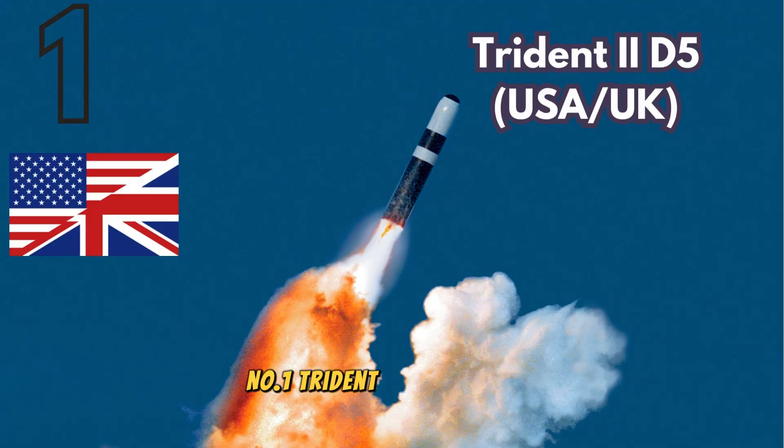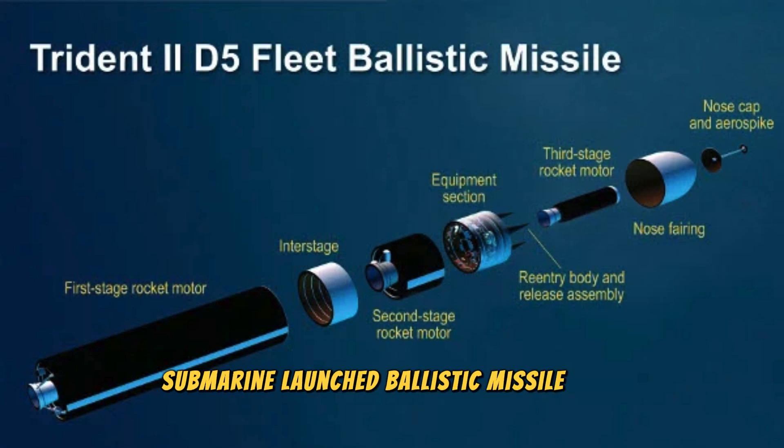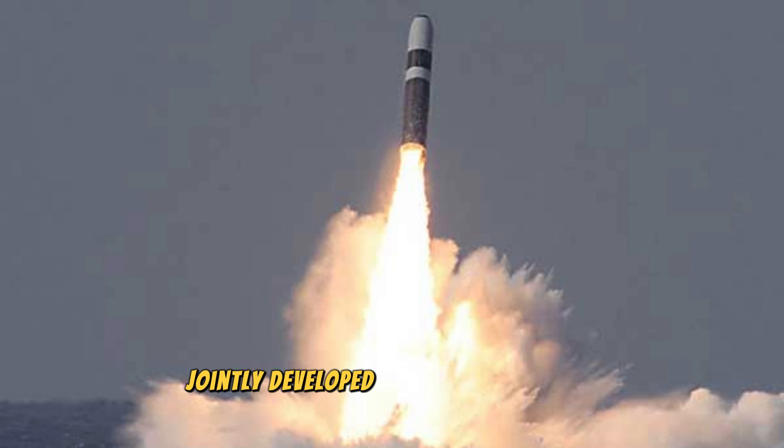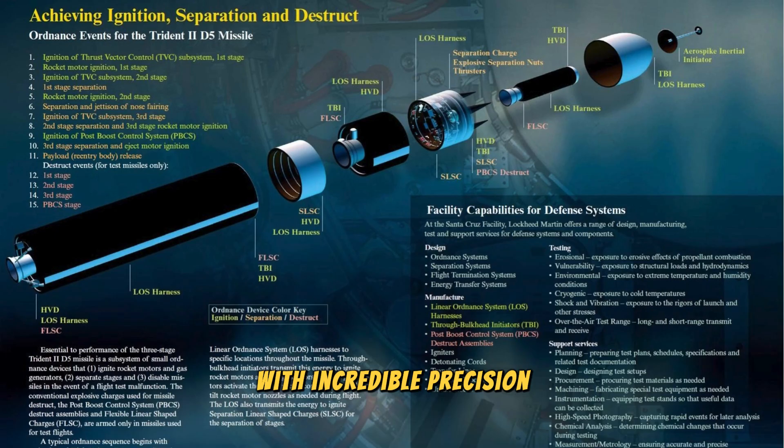Number 1. Trident 2D5, USA and UK. Topping our list is the Trident 2D5, a submarine-launched ballistic missile (SLBM), jointly developed by the United States and the United Kingdom. It's the backbone of both nations' nuclear deterrent, capable of delivering multiple nuclear warheads with incredible precision.